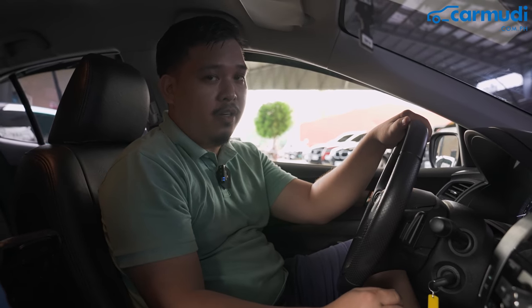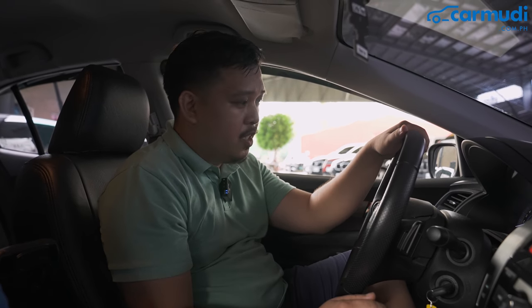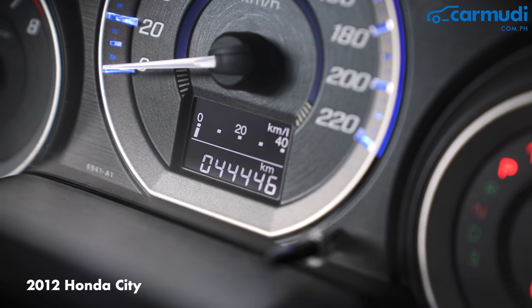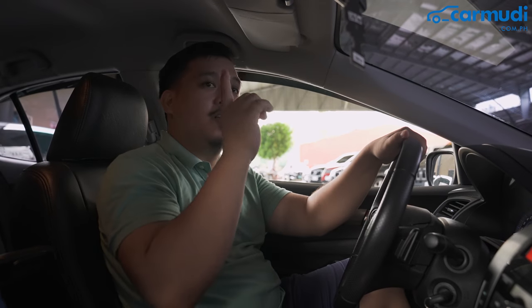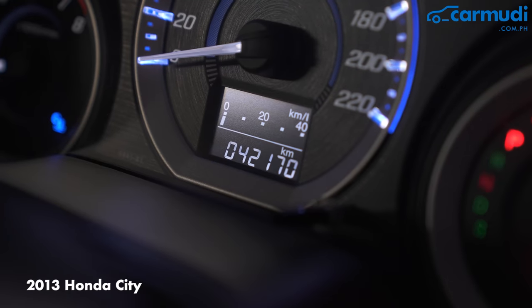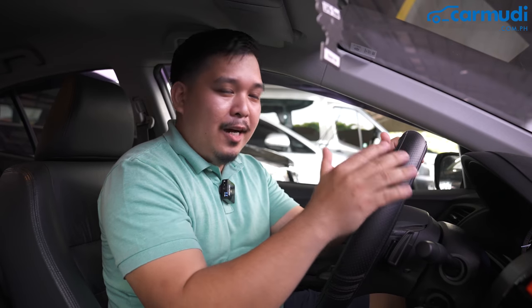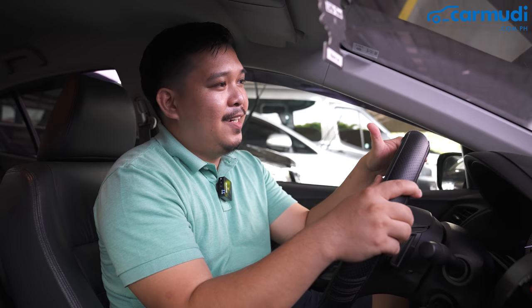The final basis of this comparison is the odometer reading. On the 2012 model, the odometer reads 44,446 kilometers. On the 2013 model, it reads 42,170 kilometers. Is 2,000 kilometers worth 50,000 pesos more? I don't think so.